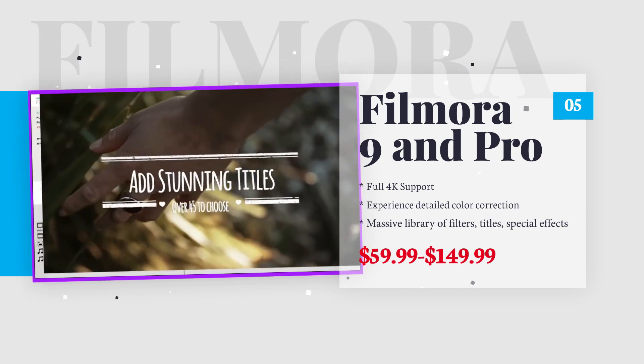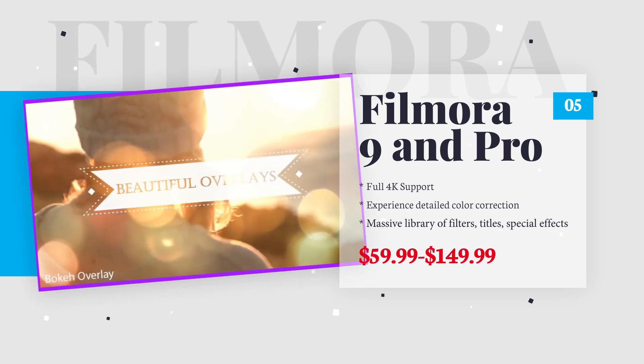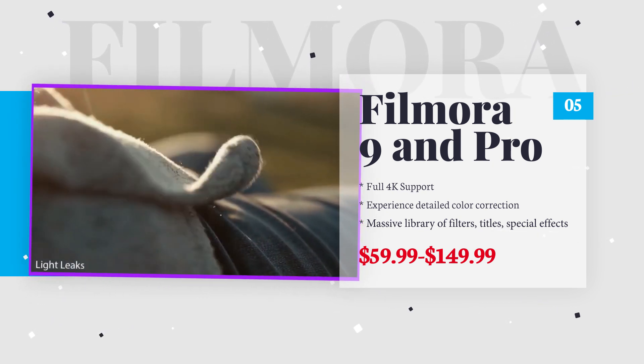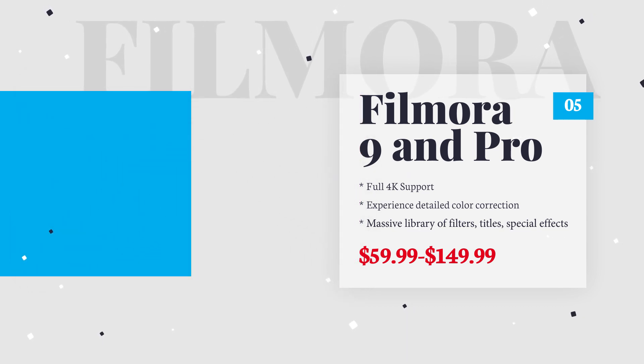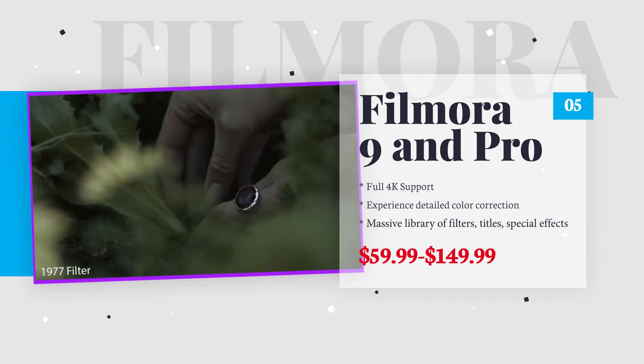Filmora is an excellent video editor if you're just getting started with video editing. It comes with advanced features like 4K support, background noise removal, and a massive library of built-in filters, titles, special effects, and royalty-free music. Filmora's interface is easy to get used to and it renders videos pretty quickly. It is available for both Windows and Mac.